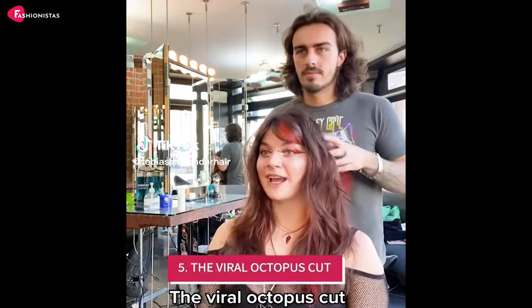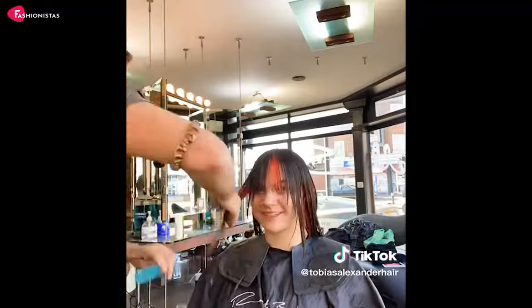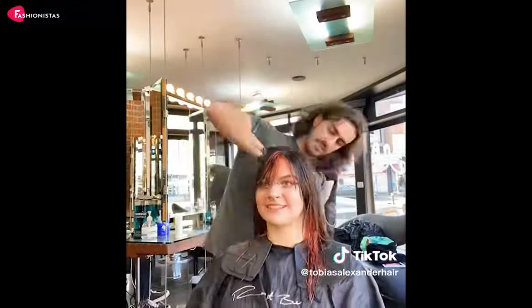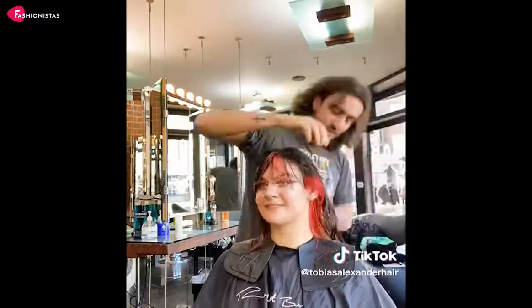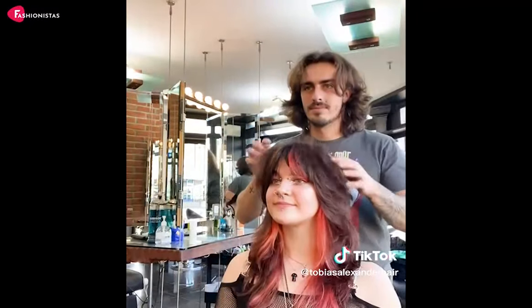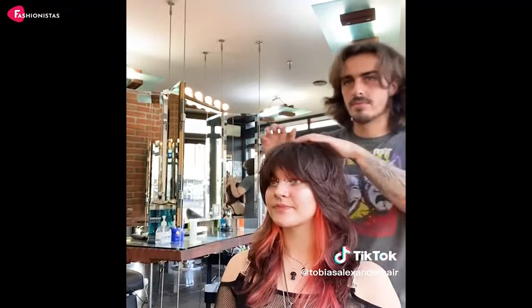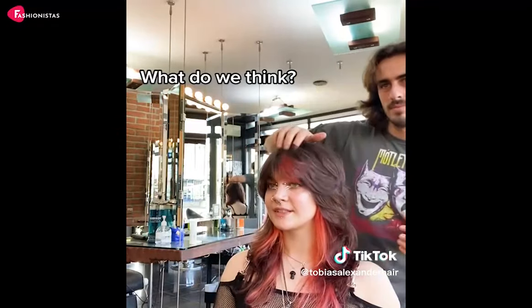5. The Viral Octopus Cut. Next, we have the viral sensation, the Octopus Cut. This fun and quirky haircut features long layers with wispy ends, resembling the tentacles of an octopus. The layers add movement and dimension to your hair, making your round face appear more oval and balanced. Not only is this haircut super trendy, but it's also a great conversation starter. So, dive into the deep end and give the Octopus Cut a try. Your round face will thank you for it.